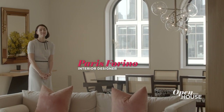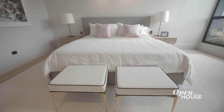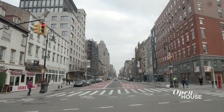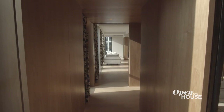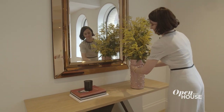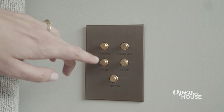Hello, I'm interior designer Paris Farino and welcome to 66 9th Avenue, resident 6, in the heart of New York City's meat packing district. Our client enlisted us to take his three apartments and create one epic full-floor residence. Every detail down to the door handles, hinges, and switches were custom designed for this home. Actually, everything in this home is one of a kind. Let's go and have a look.